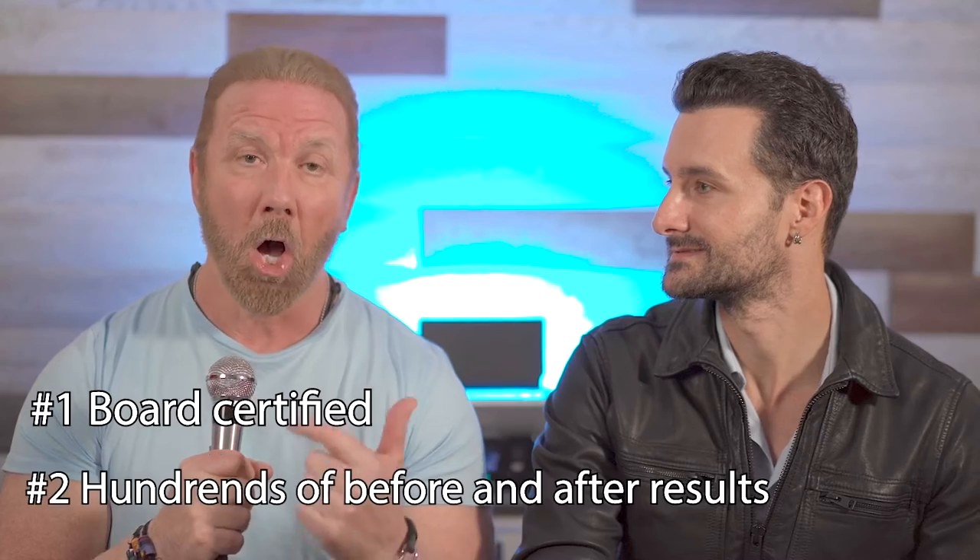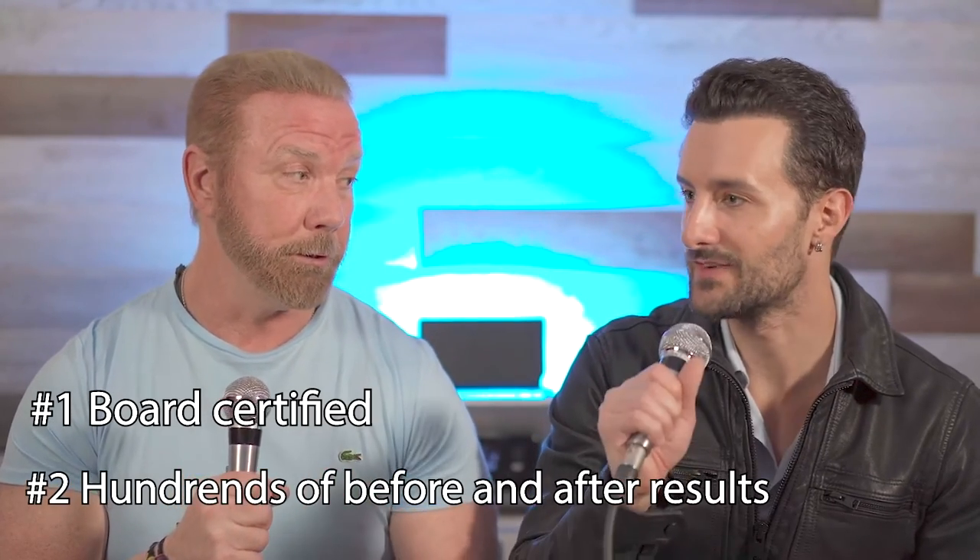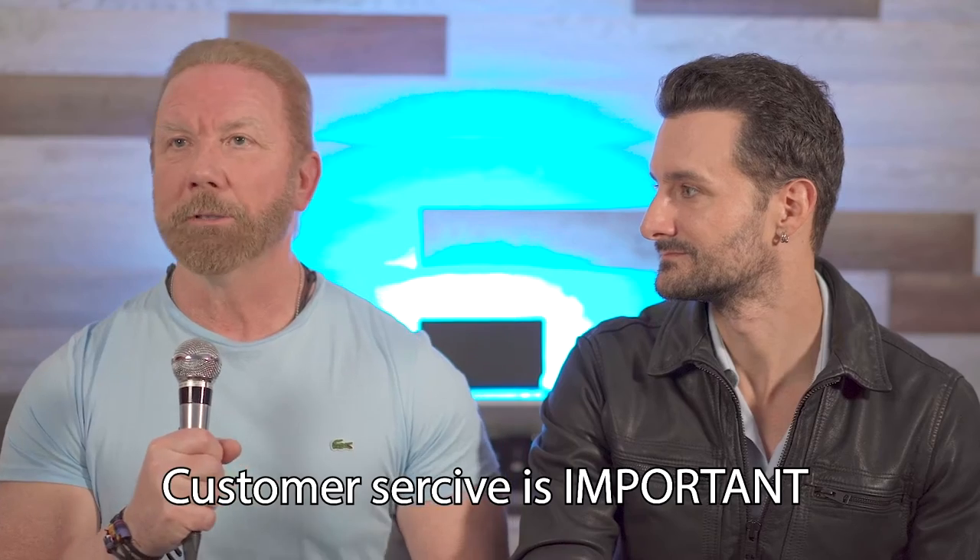So it's a combination. Let's throw it out there: board certified, a hundred before and after photos on the website of all different types, and videos as well — the videos will be the icing on the cake. You could say what you want about reviews, but reviews are important because this is all about customer service. People out there are going to argue, come on Steve, what's customer service going to do for my result?